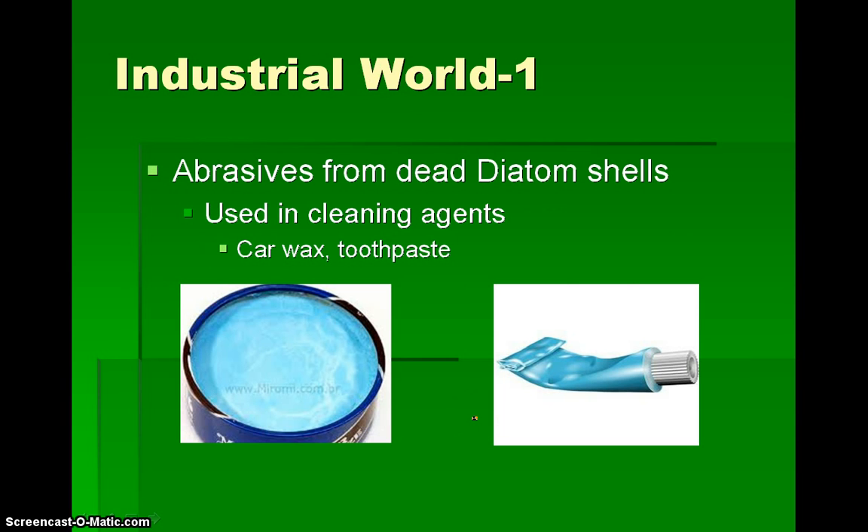And in the industrial world, we get abrasives from dead diatom shells. These are used in cleaning agents, in car wax, and also in our toothpaste, believe it or not. These dead diatoms are good for this purpose because they are soft enough to not damage a surface, but yet hard enough to work as a very good buffer.